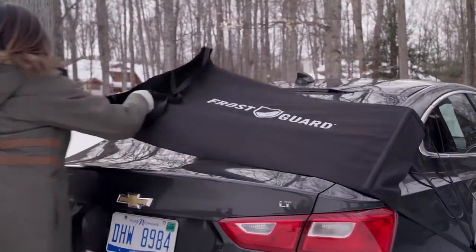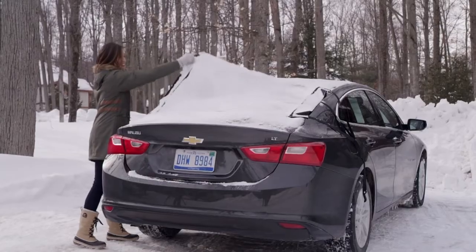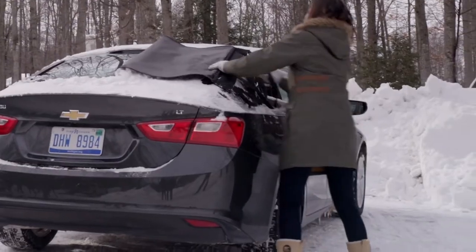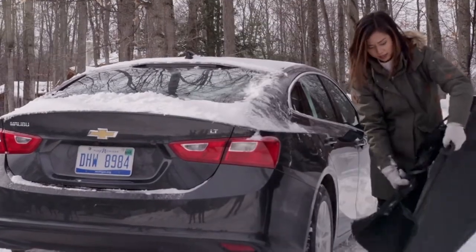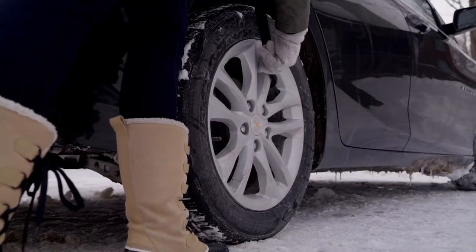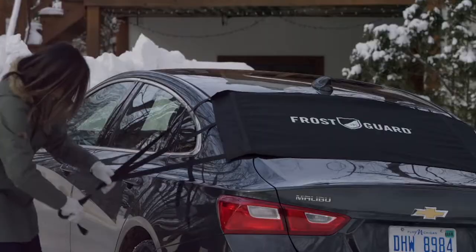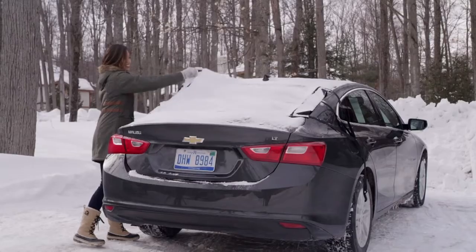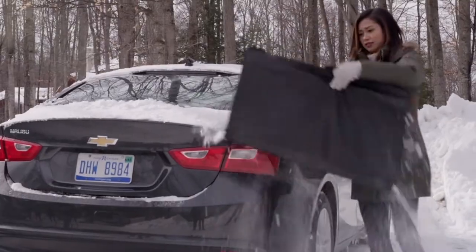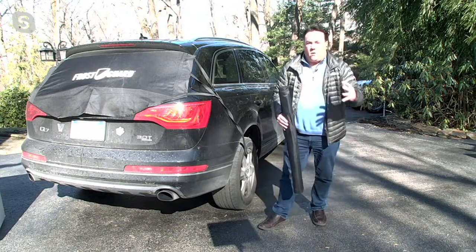Once the Frost Guard broke all those records and became so popular, the copycats came out — and they aren't as good. This is super high quality. This is a $40–$45 item that you're getting right now for $26. Don't be fooled by the imitators — this one works the best because it's made the best. We're talking 600-denier polyester, so it's not going to tatter or get beat up in the wind. It keeps the ice, snow, and slush off. The front windshield is important, but you've only done half the work.